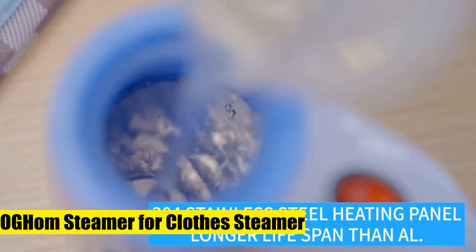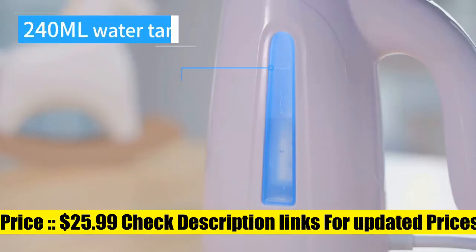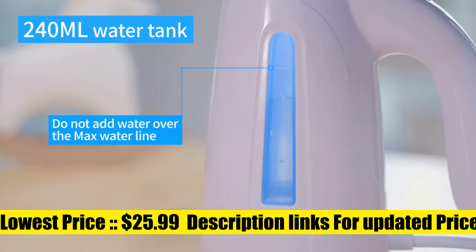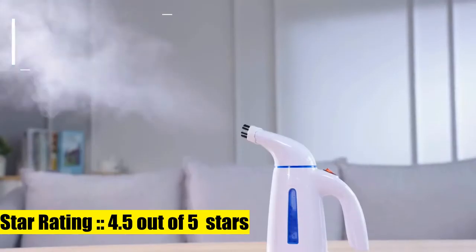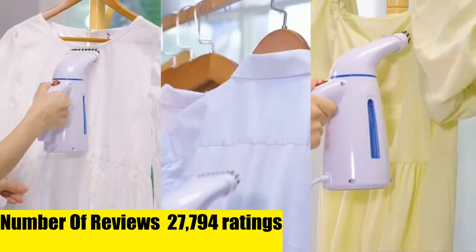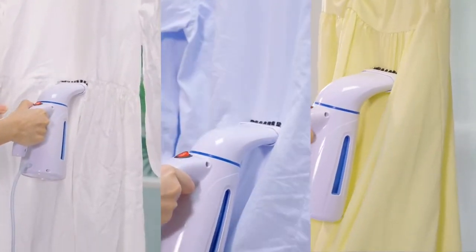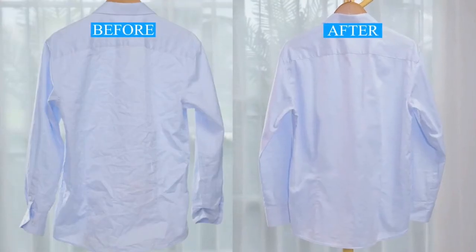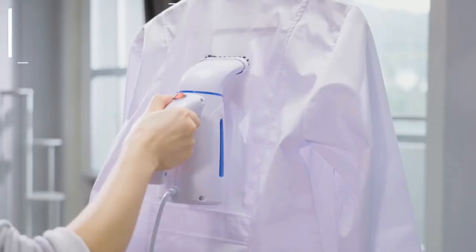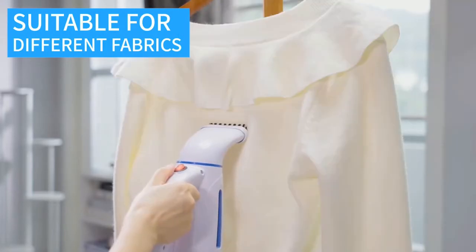OGHom Steamer for Clothes — 240 ml capacity, produces 15 minutes of continuous steaming at the desired temperature. Its unique 304 stainless steel heating panel ensures anti-rust, anti-oxidation and a much longer lifespan than other materials like aluminum. This easy-to-use handheld steamer is easy to move around with a nine-foot extra-long cord, and heats up in less than two minutes to produce intense steam.